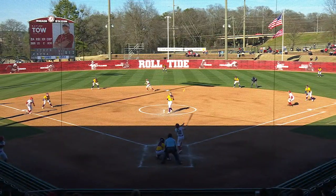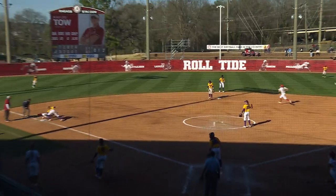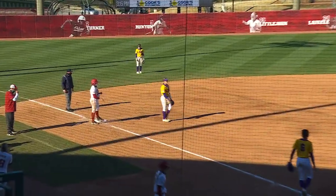Madison by. The 0-1, Tao lines it in for a base hit to right field. And the throw to third is not in time to get Sarah Cornell — she slid in feet first and avoided the tag.